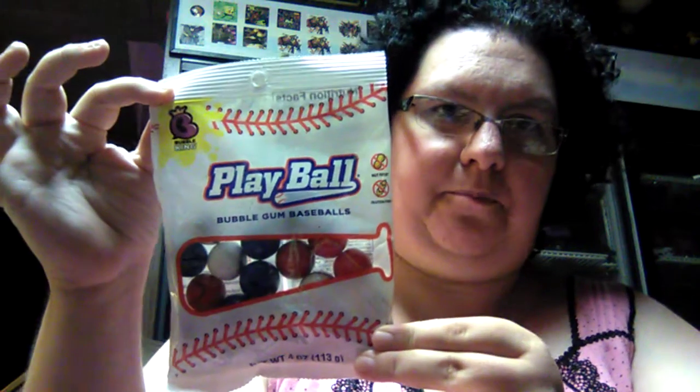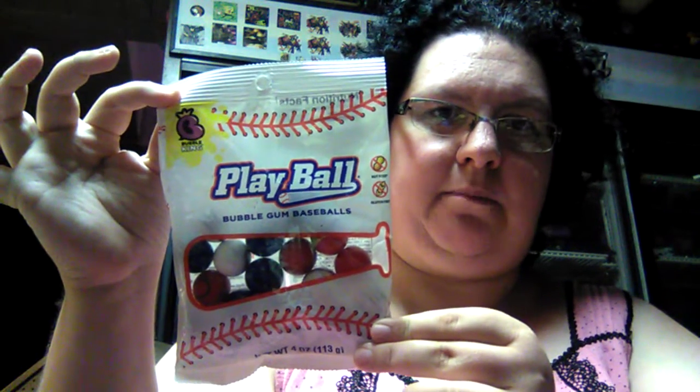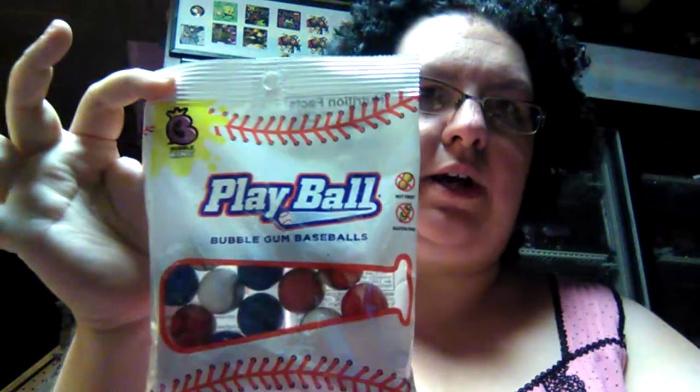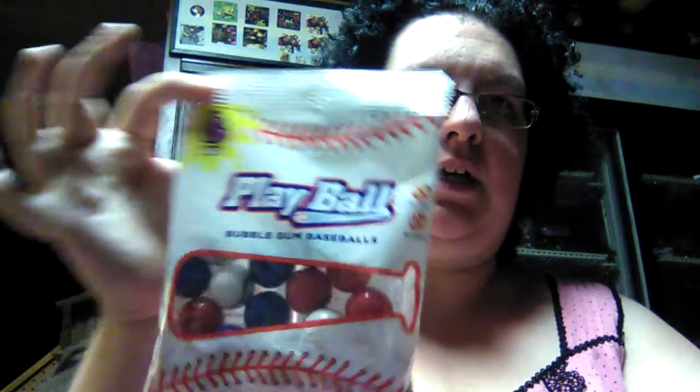For my oldest son, who is a big sports fanatic, I found him some baseball gumballs. I don't know exactly how many are in the pack, but it's a four-ounce package.